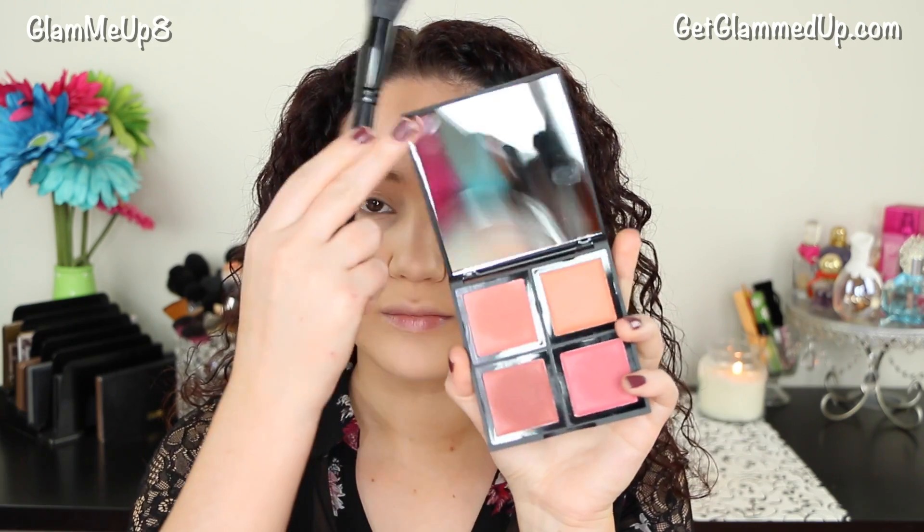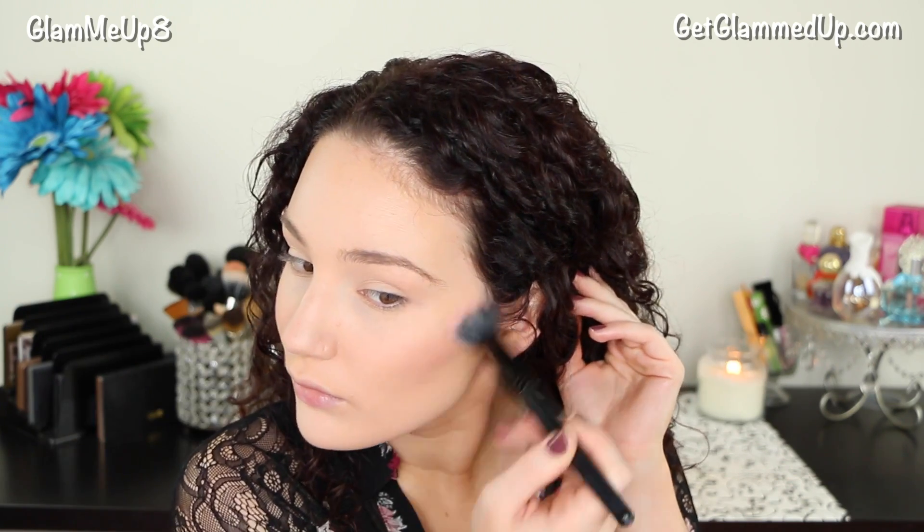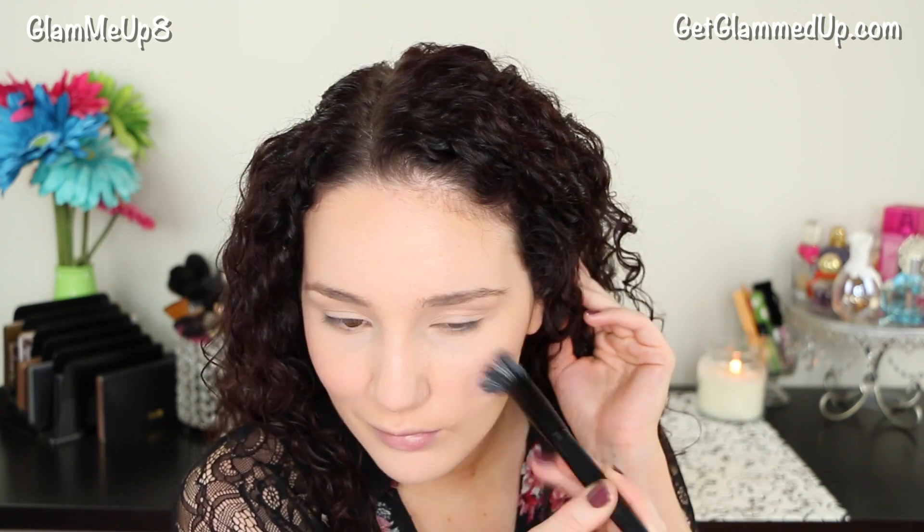Now for blush, I'm using my ELF Cream Blush Palette that I recently got. I'm taking the bottom left color, which is just a nice mauvey pink, and using an ELF Small Stipple Brush to blend it all over my cheeks. I really like this brush because it's so small and you can really control where the cream blush goes — it just applies it flawlessly. I actually did a video recently on my favorite ELF products, so I'll link that down below.